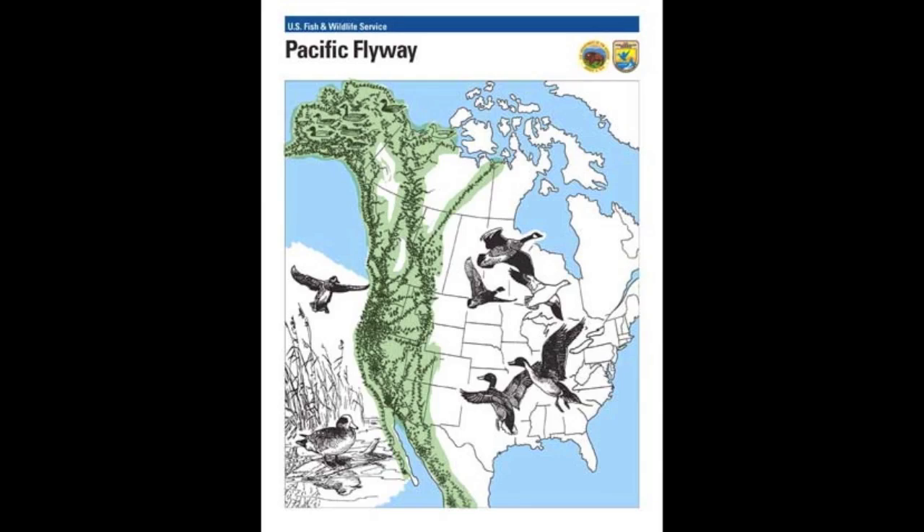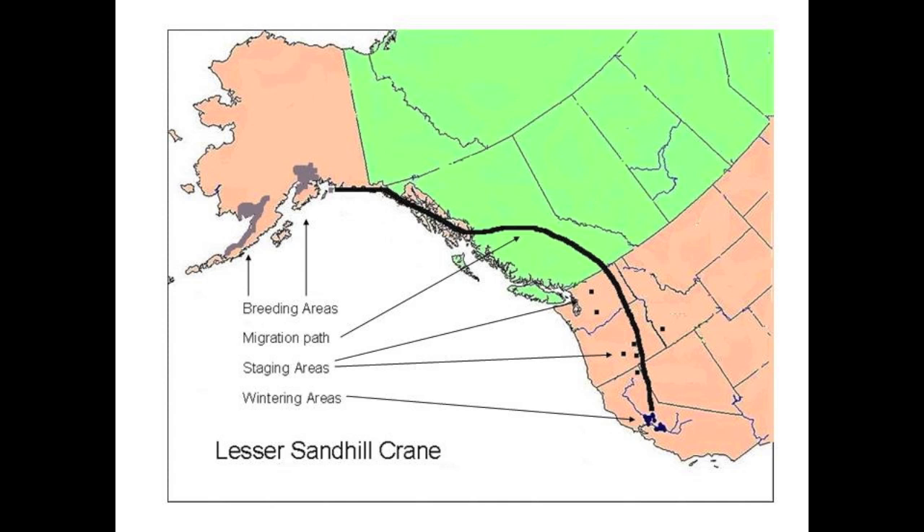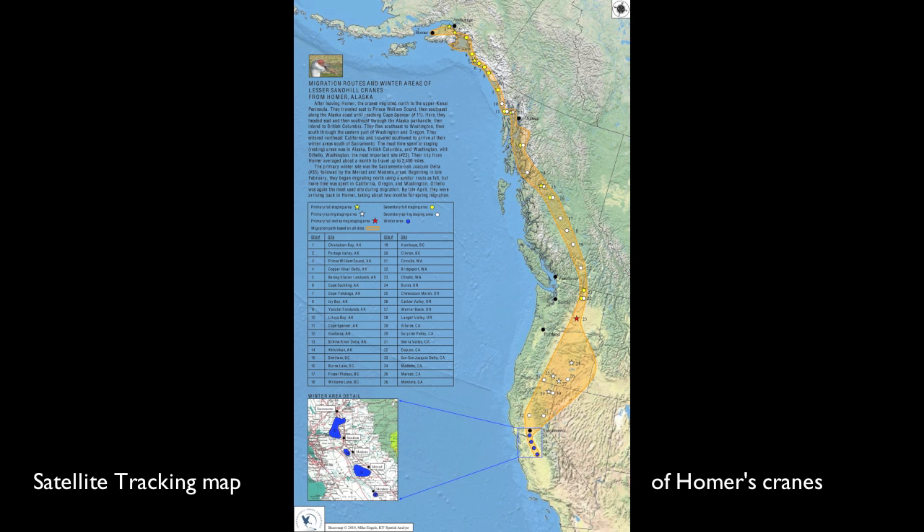There are actually two formally defined populations. Here in Alaska there's the Pacific Flyway population, which includes the birds here at Homer — they're probably a subpopulation of that big group. Then there's a mid-continent population of sandhill cranes, which is loosely defined because they nest all across Canada and even in Siberia — some of those birds had radios put on them.